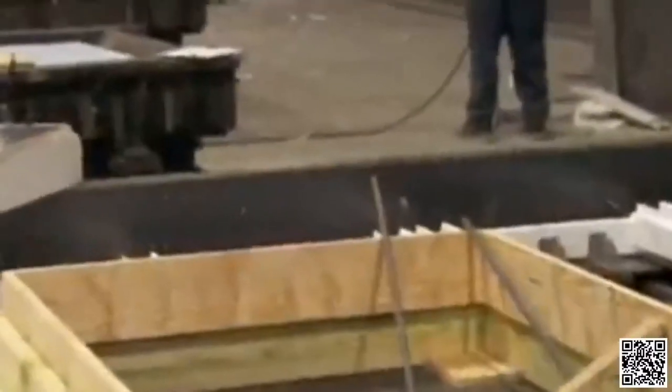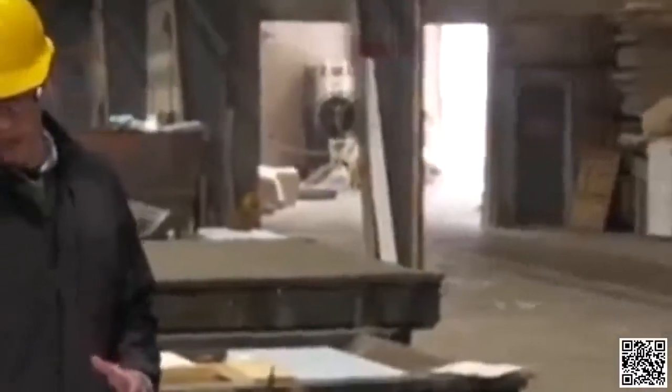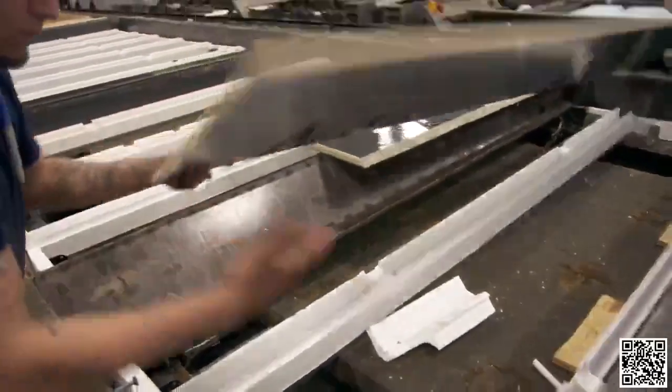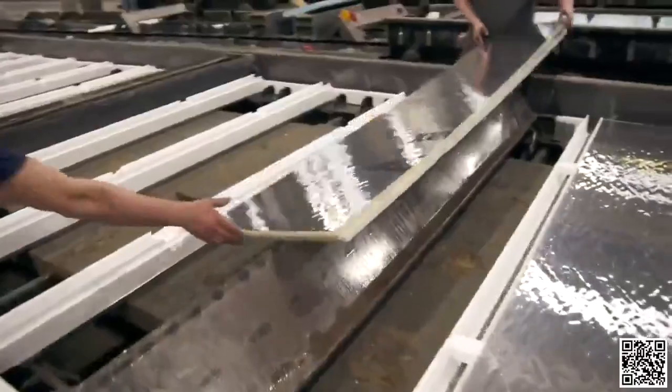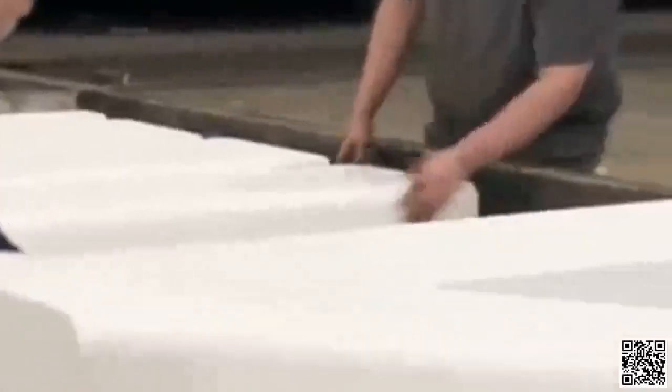Now that studs and rebar are in, they start putting down insulation. Everything done so far is the opposite of what you're used to seeing from the inside of a foundation. A piece of poly-iso insulation goes in first, giving R6.5 per inch. It's foil-faced for fire and smoke prevention. Next comes 4.5 inches of EPS, giving a combined R-value of 21.3 — a nicely insulated wall.